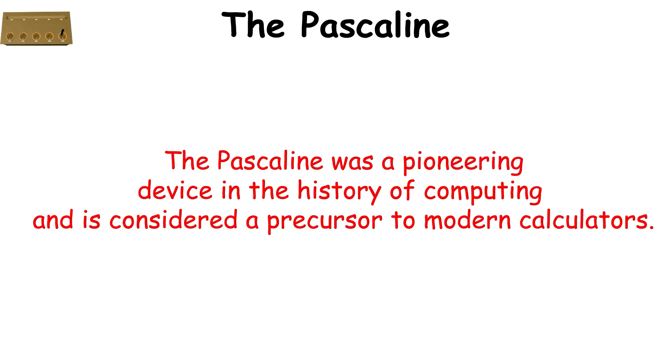The Pascaline was a pioneering device in the history of computing, and is considered a precursor to modern calculators.